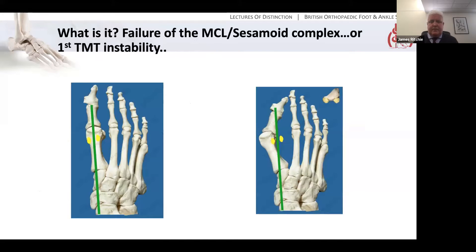So what is it and how does it arise? In essence, as you see from these two slides, to move from normal first ray alignment to the Hallux Valgus deformity on the right, there has to be some failure or disruption of the first MTP joint and specifically the MCL sesamoid complex which should be stabilising it. The first metatarsal head moves off the sesamoids. Whether that's the primary event, or whether in fact the primary failure is more proximally at the first TMT joint, is a subject of controversy which I'll come back to.